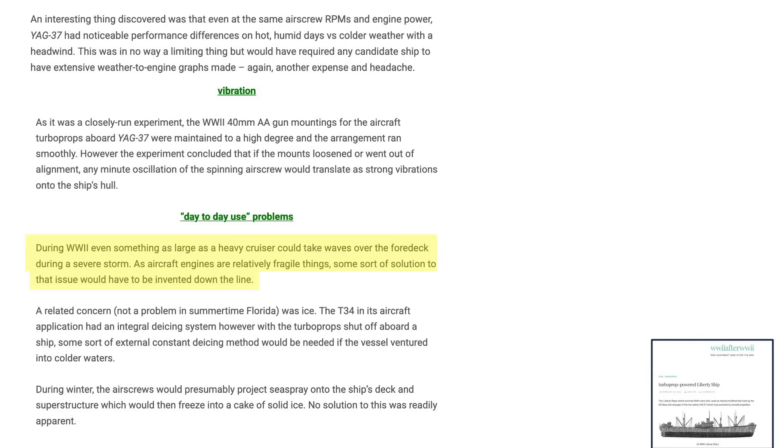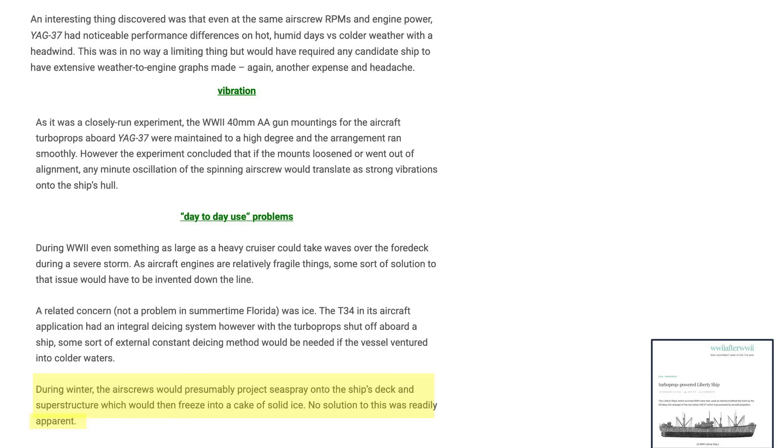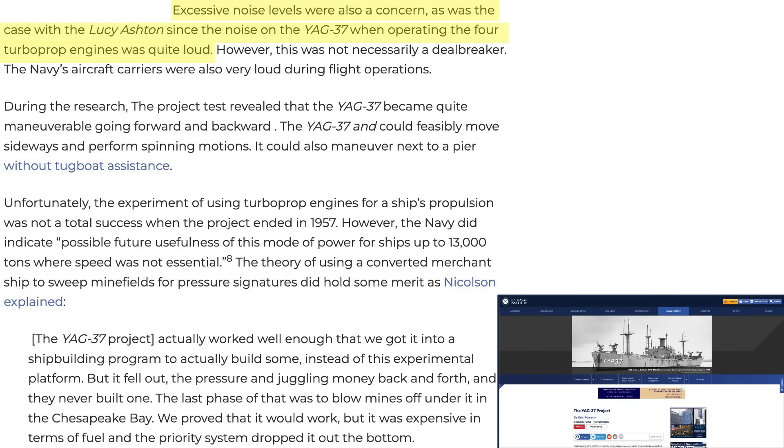Sea spray or waves over a normal ship are accounted for in its design without affecting engine performance, but the T-34 engines and propellers would need protection from sea spray or waves. The engines would also need a robust anti-icing system. Images show significant ice buildup on the HMCS Brantford, illustrating the concern that ice buildup could restrict ship operations in cold conditions. The four T-34 turboprop engines were very loud, though this noise level is also experienced on aircraft carriers, so it was not considered a deal-breaker.